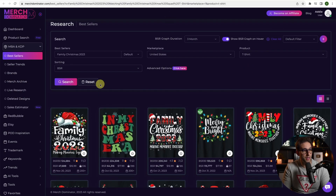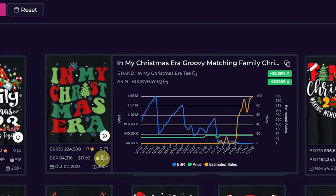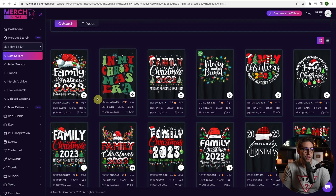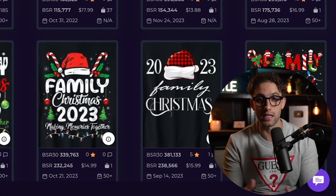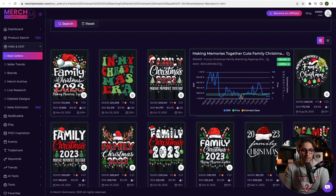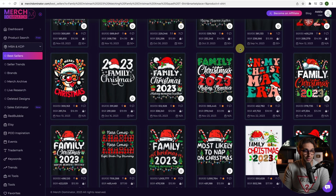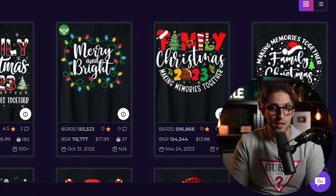Next is Family Christmas 2023 done with groovy design elements. It's at 64k BSR, selling 399 designs a month. All they did was take a design they know will sell and mix it with the groovy design style that's been selling for a while. However, I don't agree with the actual quotes because they're Taylor Swift inspired — we don't want to do something like that because it's copyrighted. You just have to get inspired from the actual designs that are selling well — that's the most important thing.